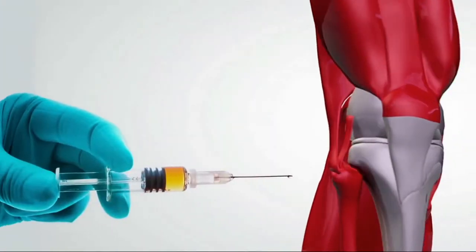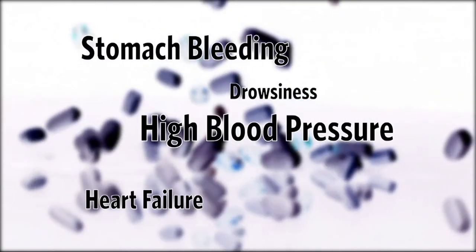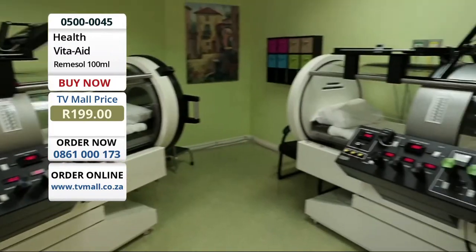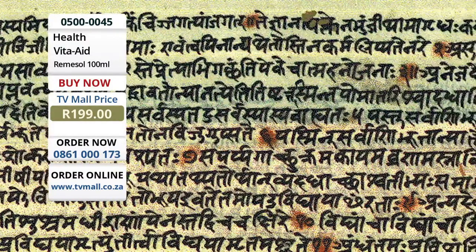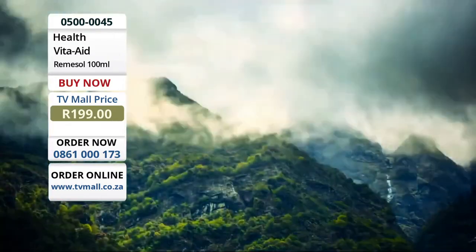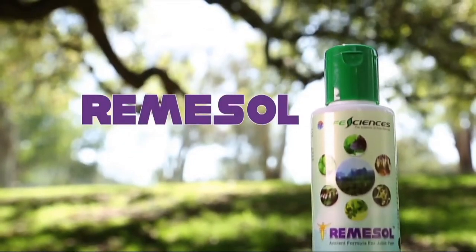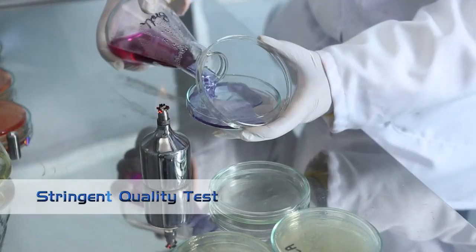Pain slows us down, saps us of energy, and makes the simplest tasks challenging. Sore muscles, aging joints, tendinitis, and arthritis affect all of us. Options for relief are typically drugs that only mask the problem and have unwanted side effects. Introducing a better way to treat your pain — Remasol, an all-natural product developed by scientists in India from the ancient formulas of Ayurveda. While modern science came to know about arthritis around 100 years ago, the great Ayurveda, written thousands of years ago, has mentions of arthritis and medicinal herbs from the mountains of the Himalayas.